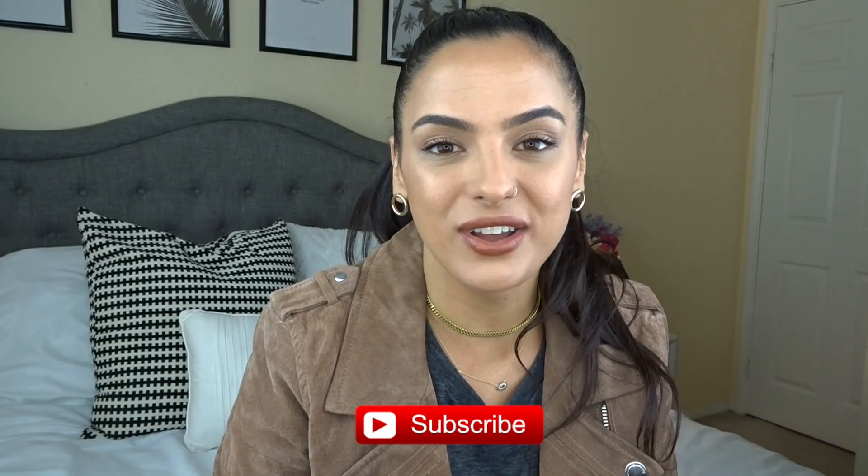Before I get started, if you happen to be new here, welcome — my name is Lisa and I do a ton of fashion-related videos, everything from the affordable to the luxury. If you like videos like this, I would love for you to join my YouTube family, so hit the subscribe button and the bell so you can be notified every time I upload. I also have an Instagram where you can see everything I talk about here on my channel, so check it out if you haven't already.